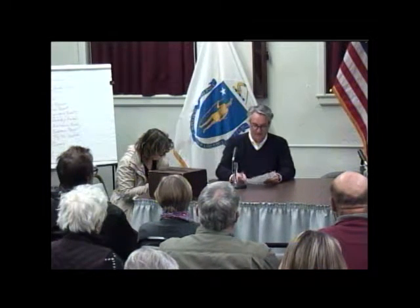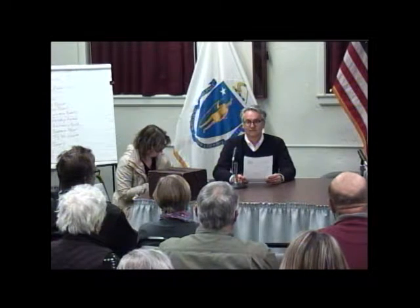The next one we have is an assessor, one for three years. Do we have a nomination for that? I nominate Mary Ann Koula. All right. Any seconds? Second. Second. All those in favor? Aye. Okay.